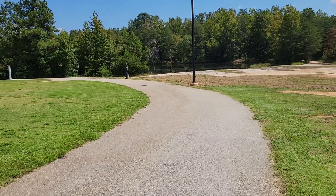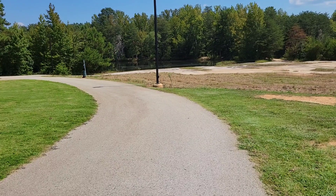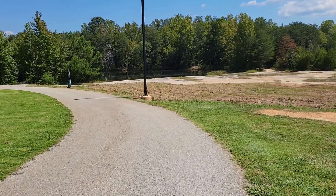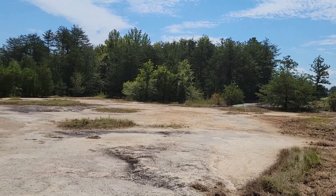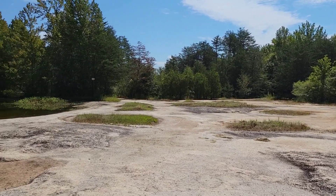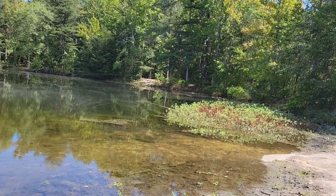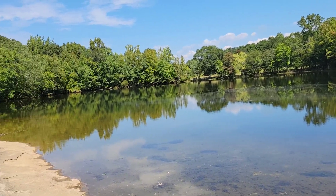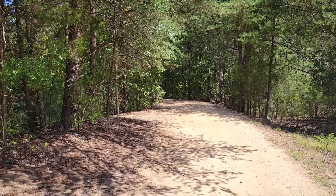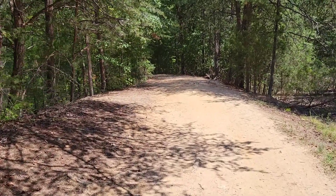Sorry for the videos recently. There's a beautiful trail that I'm on right now — it goes around the pond.